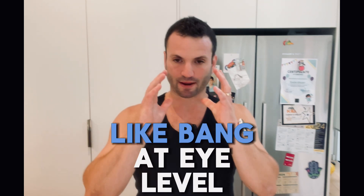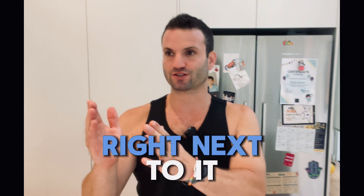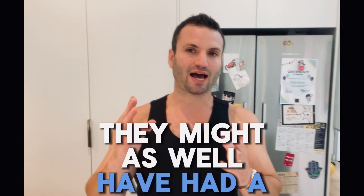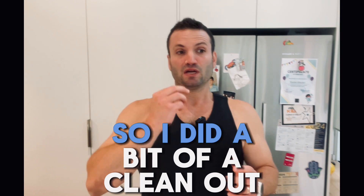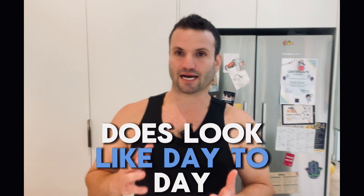I saw chocolates bang at eye level, chocolate pudding right next to it. All of these things were right in front. They might as well have had a big sign underneath them saying 'eat me, eat me, eat me.' So I did a bit of a clean out, and I want to show you what my fridge looks like day to day.